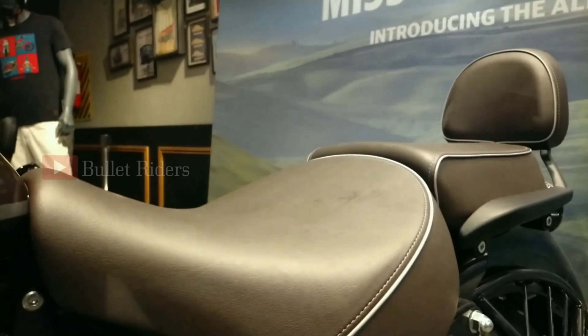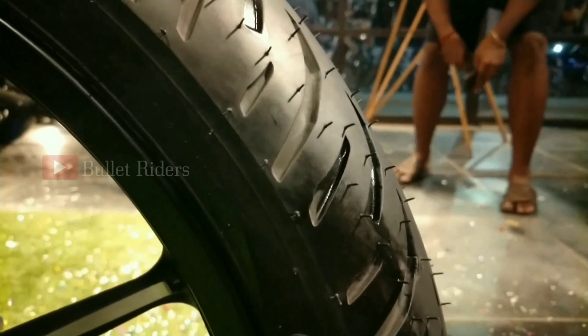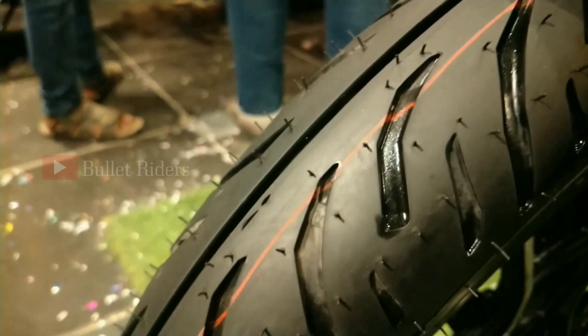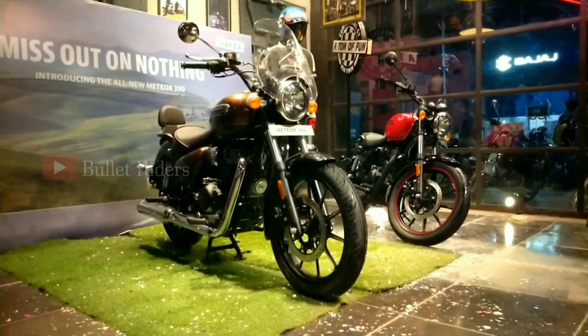We also get a USB charging port to assist during long rides. Both tires are radial tubeless — the Meteor runs on a 19-inch 100/90 section tire up front and a 17-inch 140/70 section tire at the back, offering superior road grip.